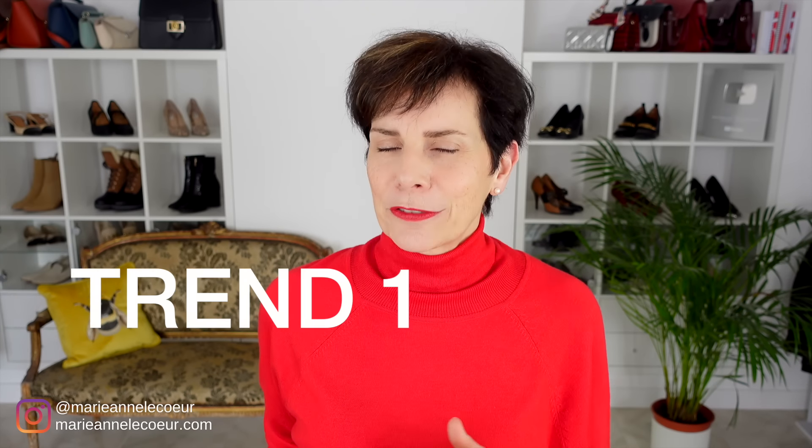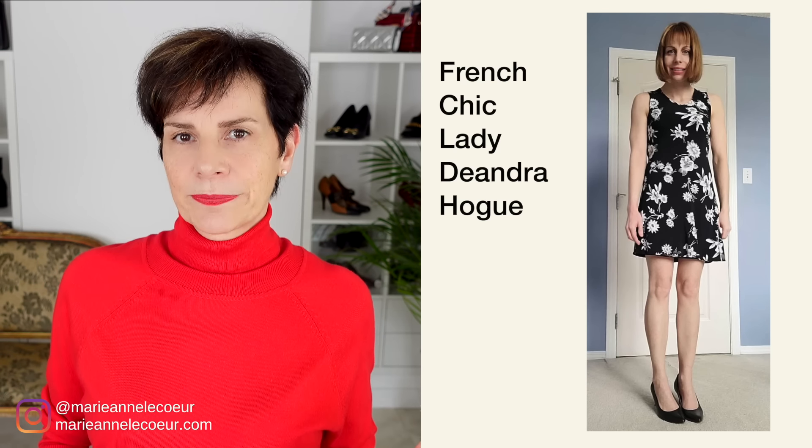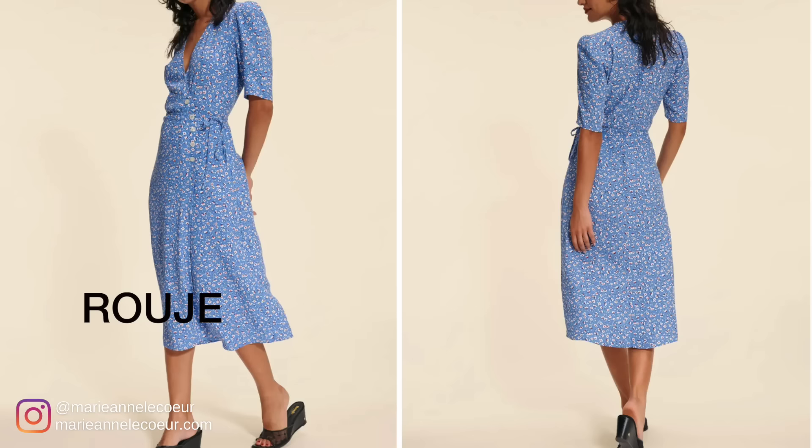The first spring trend that French women favor is florals — groundbreaking! This season you can expect to see a wide range of florals from dainty to bold and vibrant. In terms of clothing, you'll find floral prints on skirts, trousers, and blouses, but you can also incorporate the floral trend onto your accessories such as floral scarves. French women in France prefer to keep it simple, so pair your floral pieces with other pieces that are neutral in color.